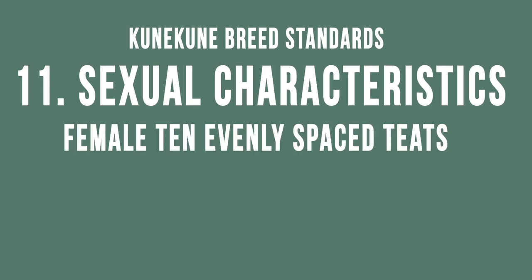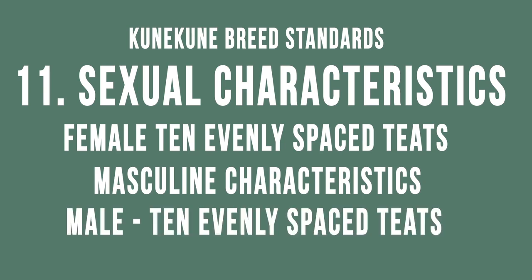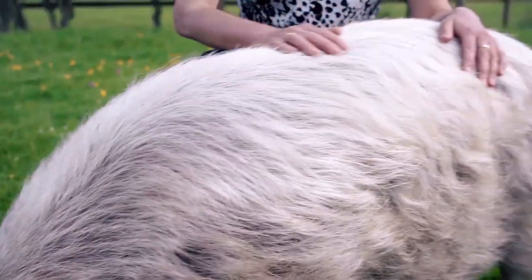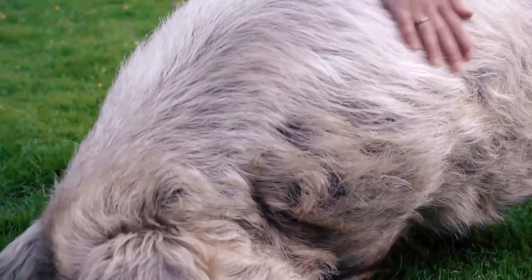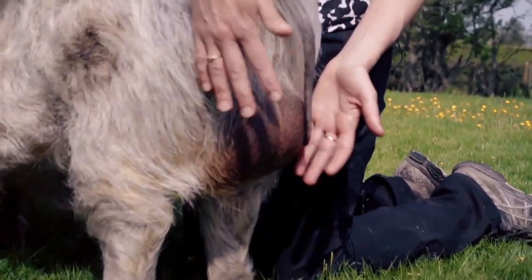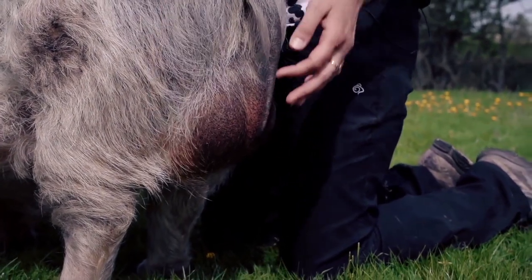A female should have at least 10 evenly spaced teats, and a male entire boar should exhibit masculine characteristics and 10 evenly spaced teats. This is Pirate, a six-year-old entire boar. Masculine characteristics are far more evident in senior boars — they are much broader in the front shoulders, and at around two years old they start to develop armour plating which you can feel on Pirate. He has quite a large lush mane of hair that will stand up like that of a wild boar. Moving back along his body he is really strong and stocky, and he has a really good pair of even testicles.